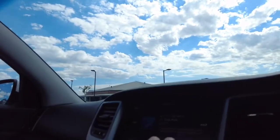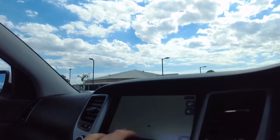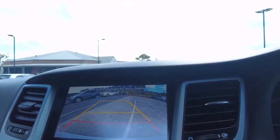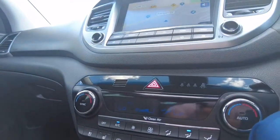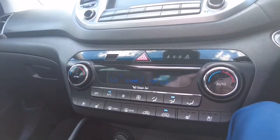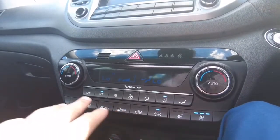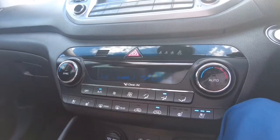Head unit controls are all at the touch of a button and it's also a touchscreen, so you can access map controls. Putting it into reverse brings up the reverse camera nicely. Continuing down, we have climate control settings with split sync climate control, ventilated seats — which I'll flip on now — and heated seats, along with other standard climate control features.